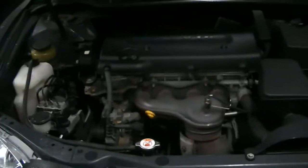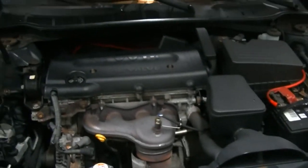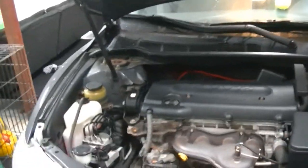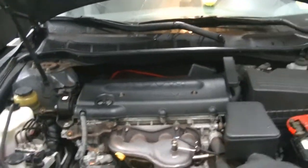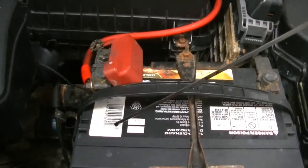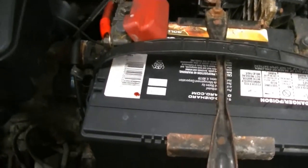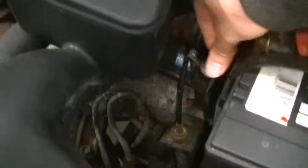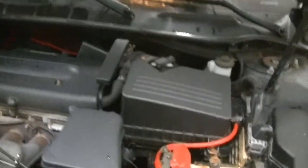I have no service records of this transmission ever being serviced. I bought the car with 159,000 miles on it and I've now got over 180 on it, but it's all highway. The fluid is still on the red side — you can see if I put it on this white sticker — but it's starting to get a little dark. So we're going to do three drain and fills and get that fluid nice and pink.